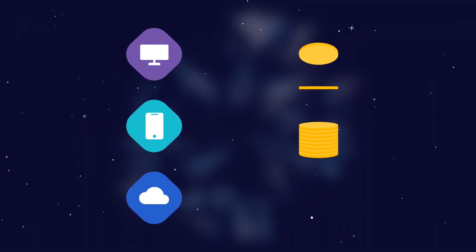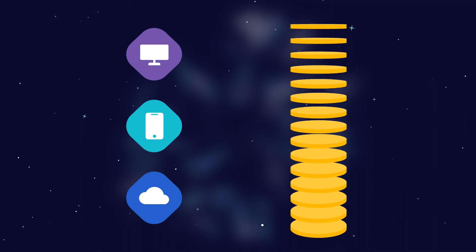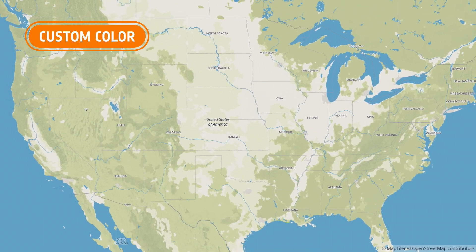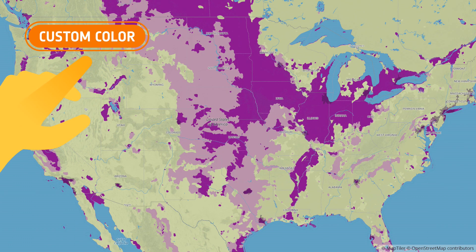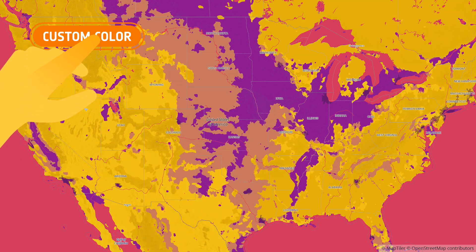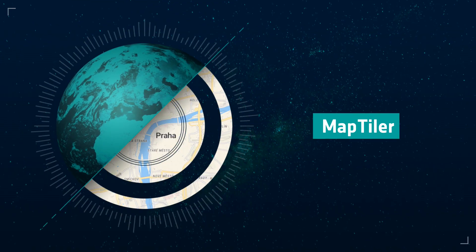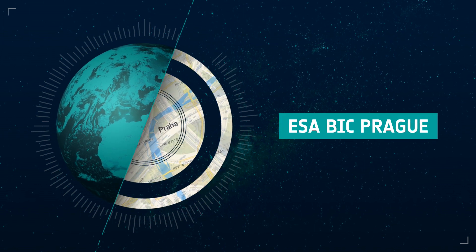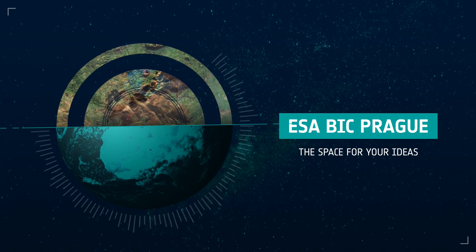All that for a fraction of the price any other platform will give you. Maps allow us to understand our environment — they shape how we think about the globe and how we perceive ourselves. So why want them to be plain-colored and dull? Meet MapTiler, one of the incubatees in the European Space Agency Business Incubator that brings space for your ideas.